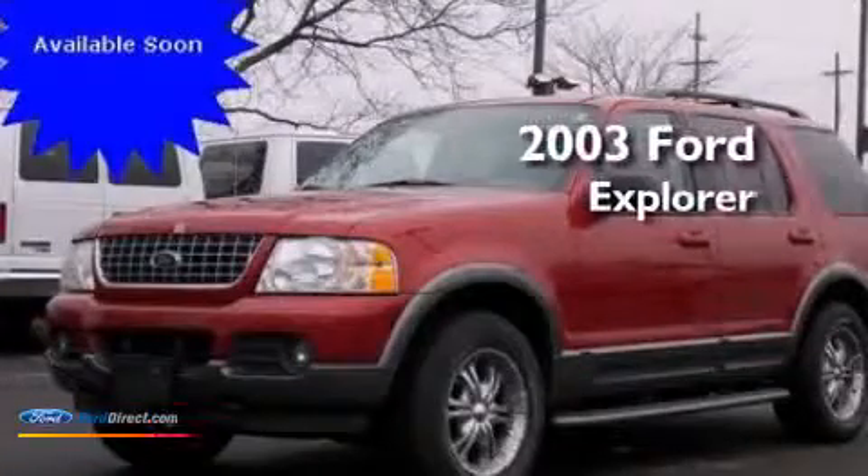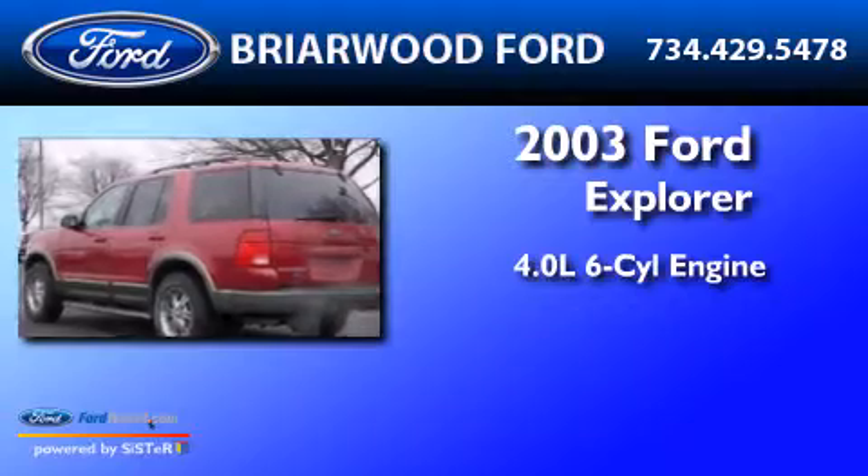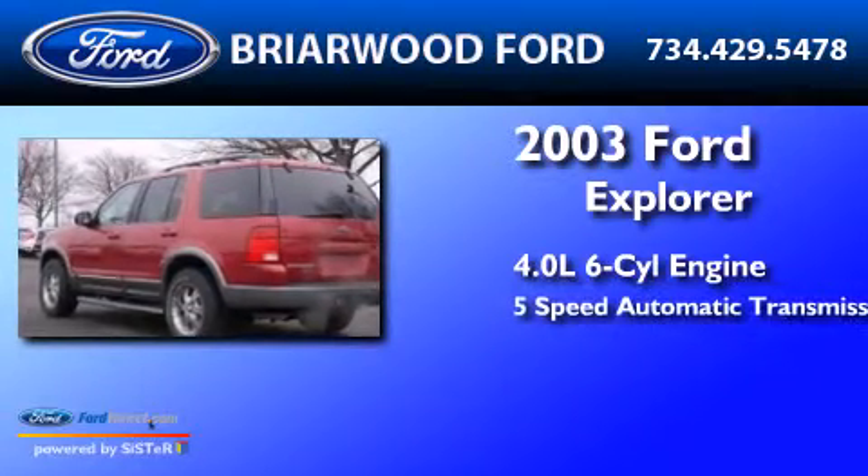This is a 2003 Ford Explorer. It has a 4.0-liter six-cylinder engine and a 5-speed automatic transmission.